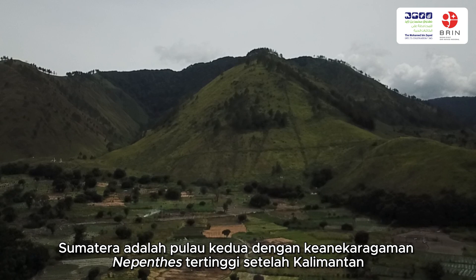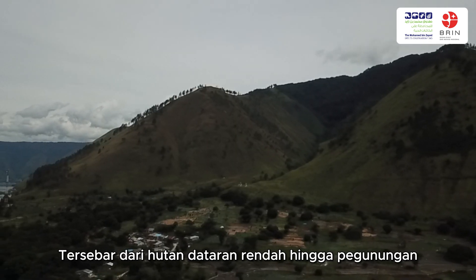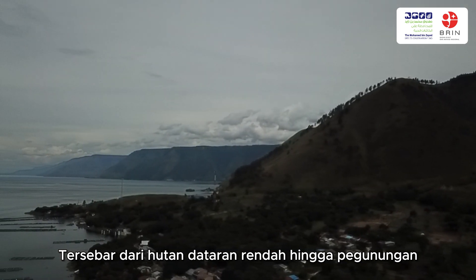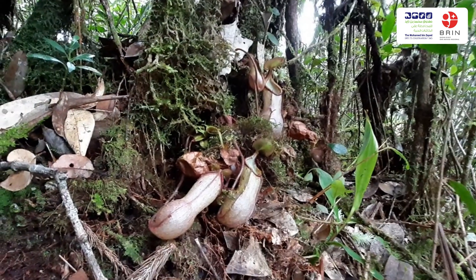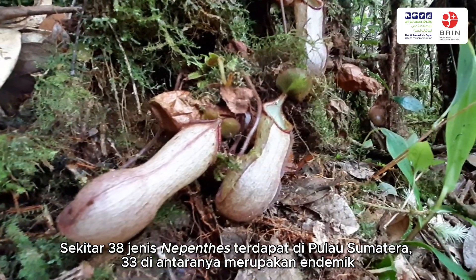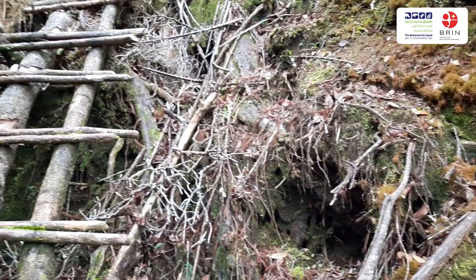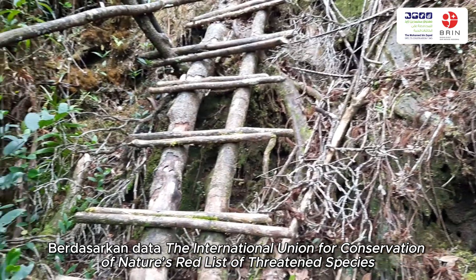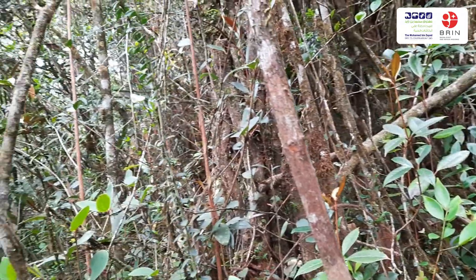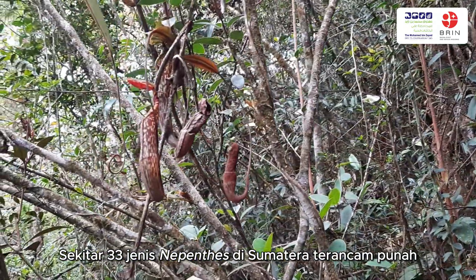Sumatra is the second highest diversity island for Nepenthes after Borneo, spreading from the lowlands to mountain forests. Among 38 Nepenthes species recorded in Sumatra Island, 33 of them are endemic. According to the database of the International Union for Conservation of Nature's Red List of Threatened Species, about 33 species of Nepenthes in Sumatra are threatened with extinction.